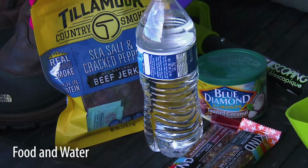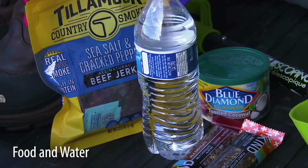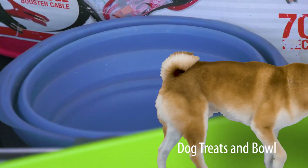Food and water — pack high protein snacks that will fill you up for a while, and you should have enough in your car for your family to share. If you take pets with you, some dog treats and a water dish wouldn't be a bad idea either.